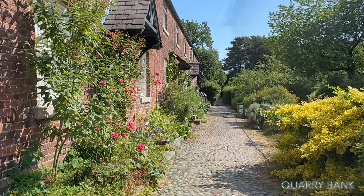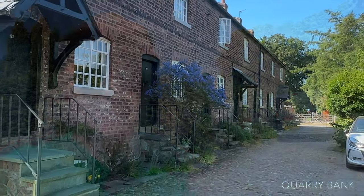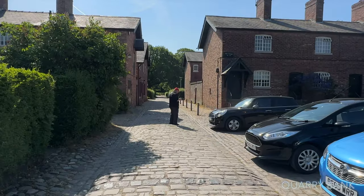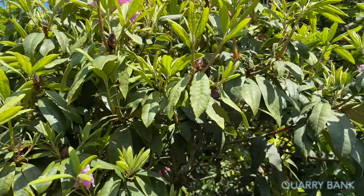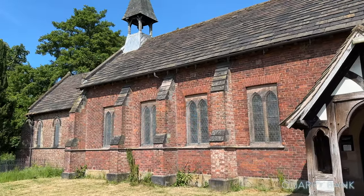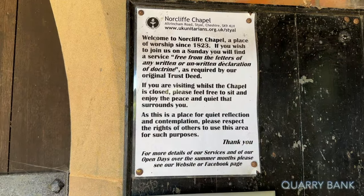Beautiful gardens at the front. So far all of this is actually free — it's not part of the National Trust ticketing. The Styal Village Hub, when open, lets you discover the story of the early 19th century village. We're probably about a mile away from the main runways at Manchester Airport. Well worth exploring the Styal village area. We're here at Norcliffe Chapel — a place of worship since 1823.